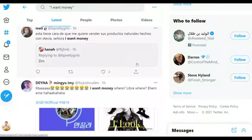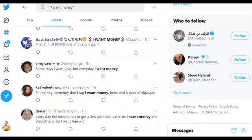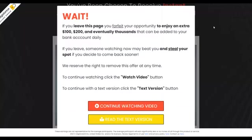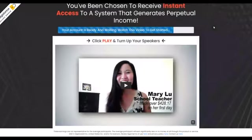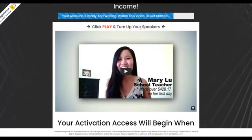Be sure to leave a like on this video and subscribe to the channel — I'm posting smart methods that can help you start making some extra money online. Take action on this and I'll see you in the next video.